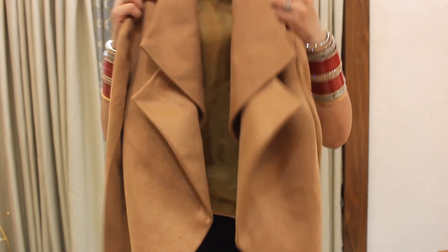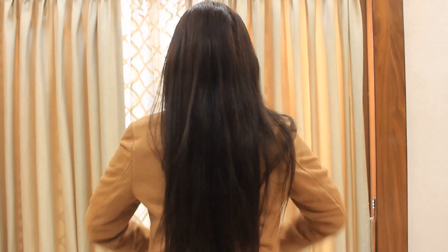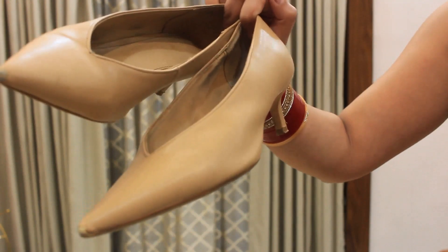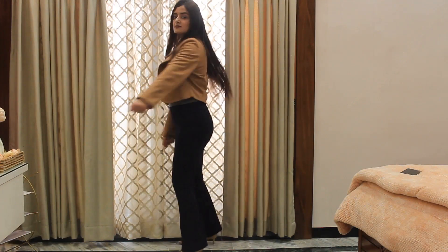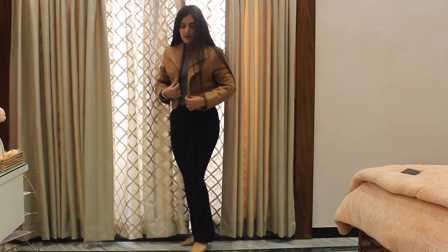For the first look, I'm picking a suede cropped blazer in this nude shade. Blazers are a great element to stay warm and also look classy. I'm going to wear my all-time most favorite nude heels — I can simply live in these heels, I wear them everywhere. I'm leaving my hair open and this is how I look.